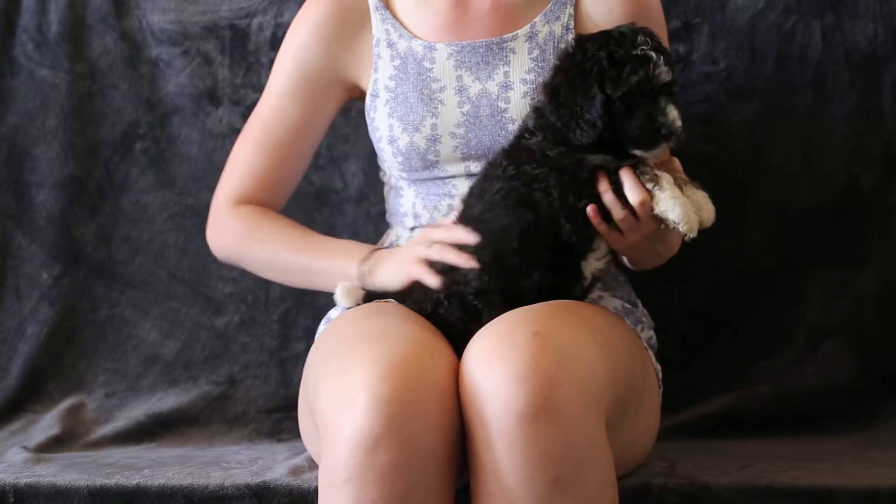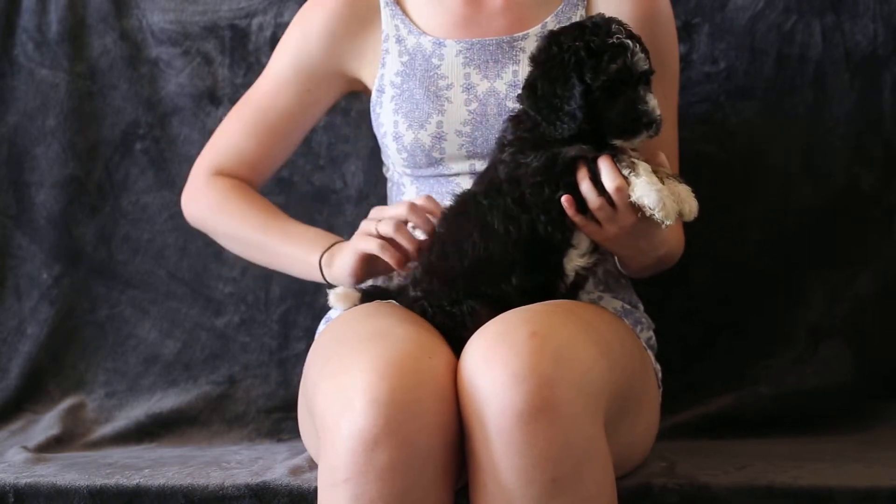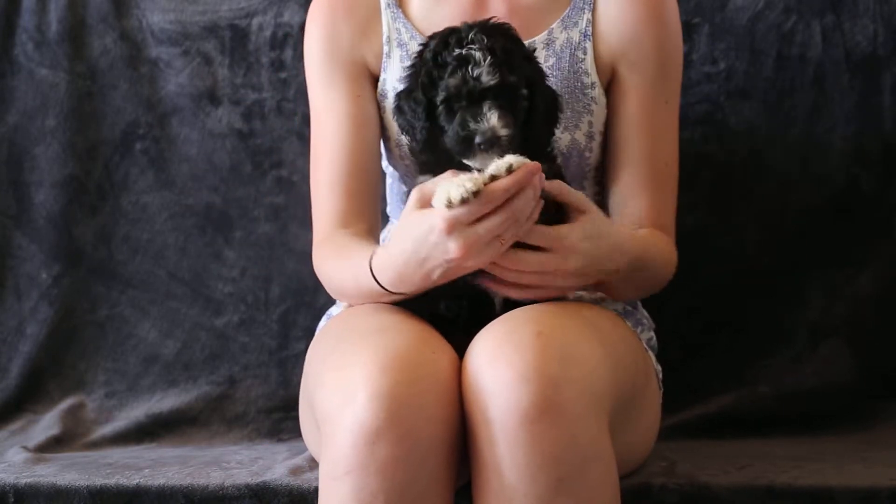She probably has about a medium curl for her coat, so nice and loose. That will grow up to a nice loose wave as well.